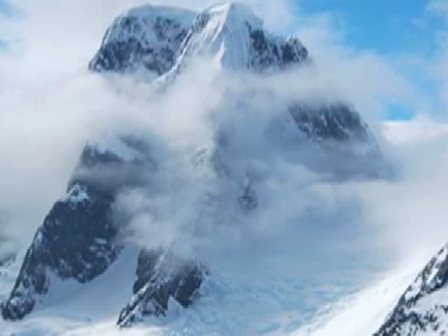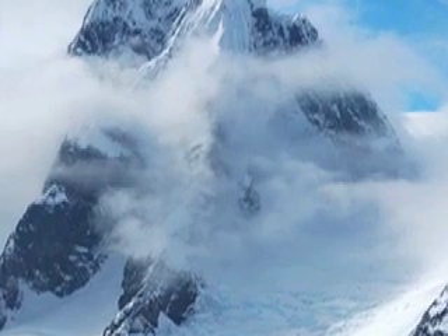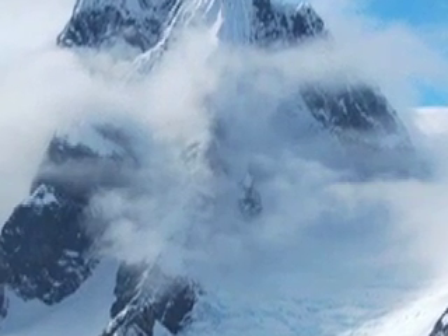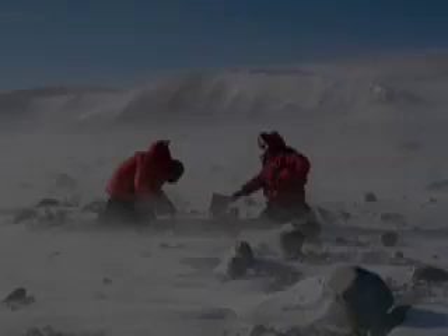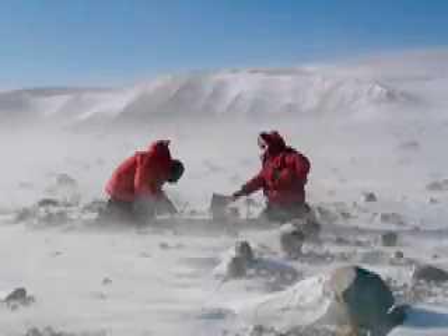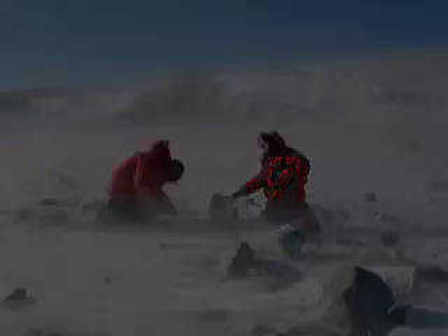Antarctic rocks, some billions of years old, have fascinating stories to tell — stories about the past and the forces that shape and change our Earth. For example, a granite boulder recently discovered atop a glacier tells scientists that long ago, eastern Antarctica might have been connected to the southwestern United States. Surprising?